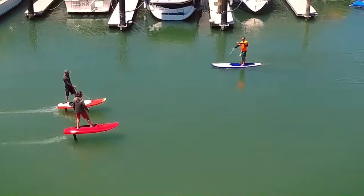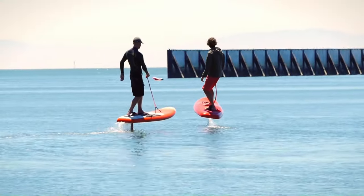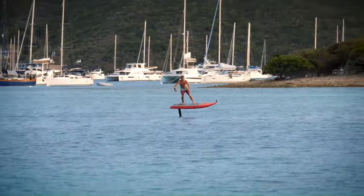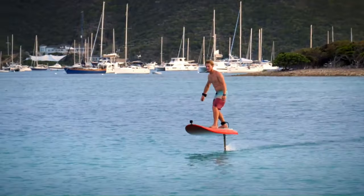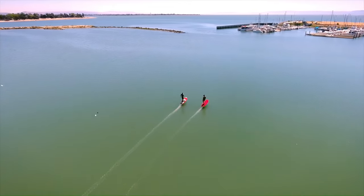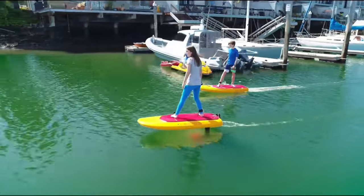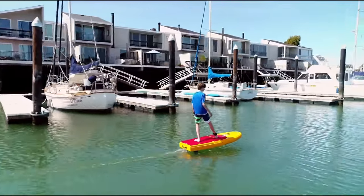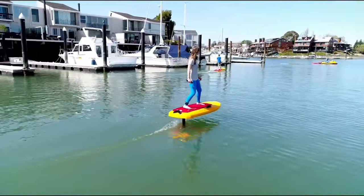The board is powered by an electric motor driven by a lithium-ion battery. The Jetfoiler can reach speeds of up to 20 miles per hour and has a range of up to 2 hours on a single charge. It is designed to be easy to use and maneuver, even for beginners, and is also very quiet, making it a great choice for eco-conscious riders.